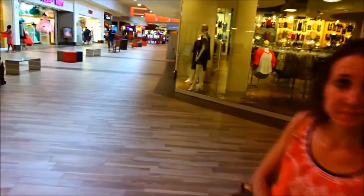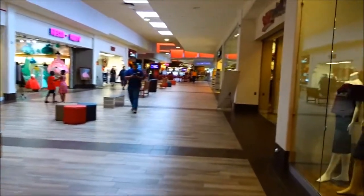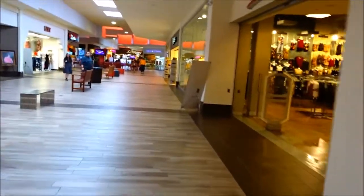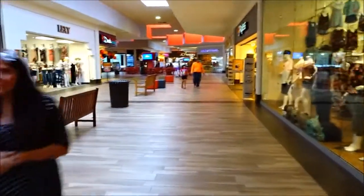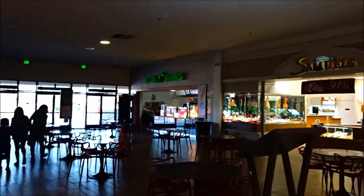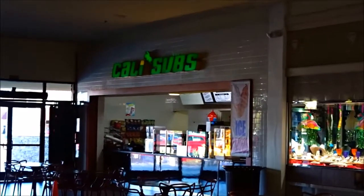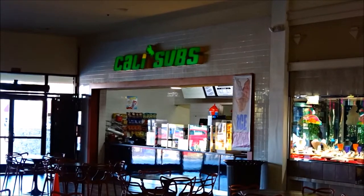We haven't been in this mall for like three years maybe. Look at that cool place where kids compete. We were driving by and thought we might as well check it out, stop in and see the changes they've made. The Subway is gone — it's now a Cali Sub. I've never heard of a Cali Sub before. Interesting.